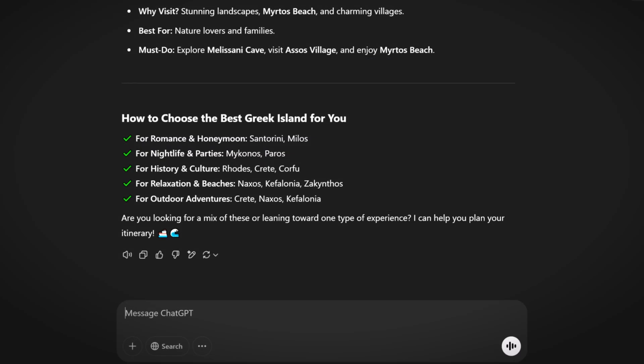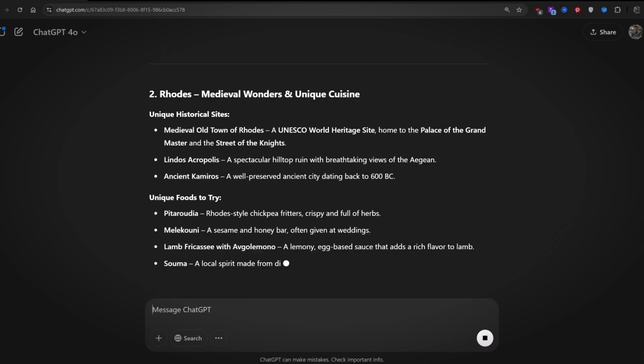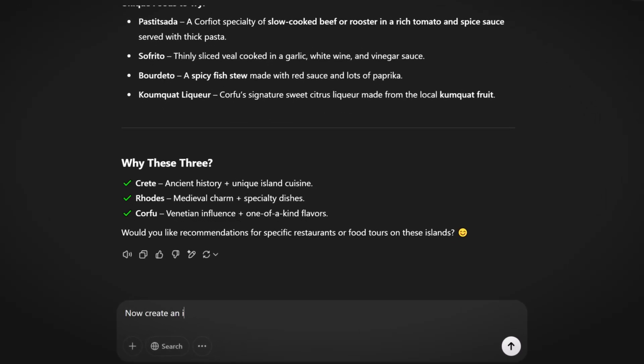I'll come back with: 'Pick three islands that have a balance of historic sites and unique or specialty foods to try.' That's more like it — I'm getting specific sites to visit as well as food suggestions for each. Let's move on to the next step, which is to ask ChatGPT to create an itinerary based on staying three nights on each island.